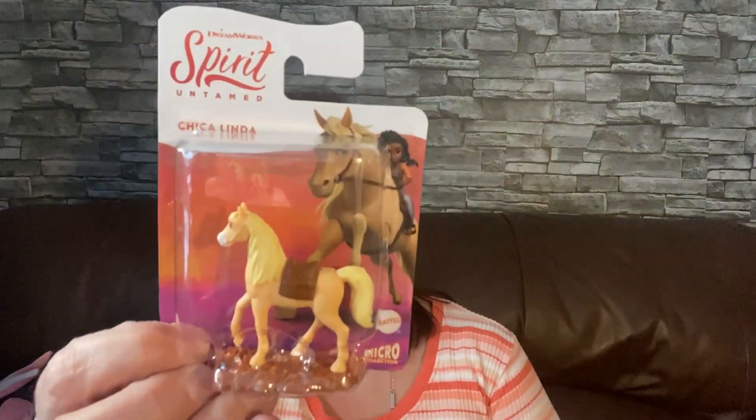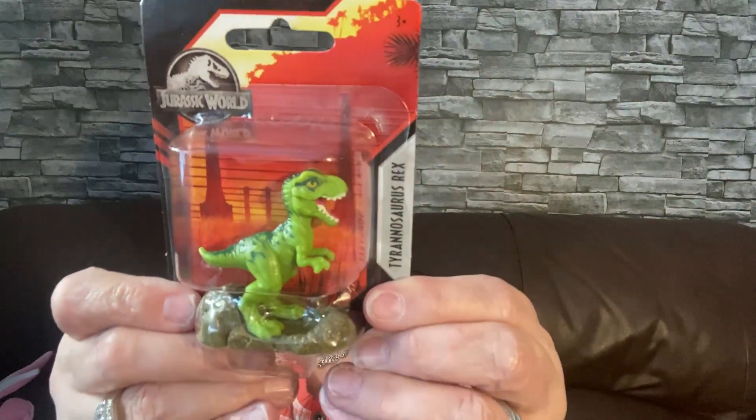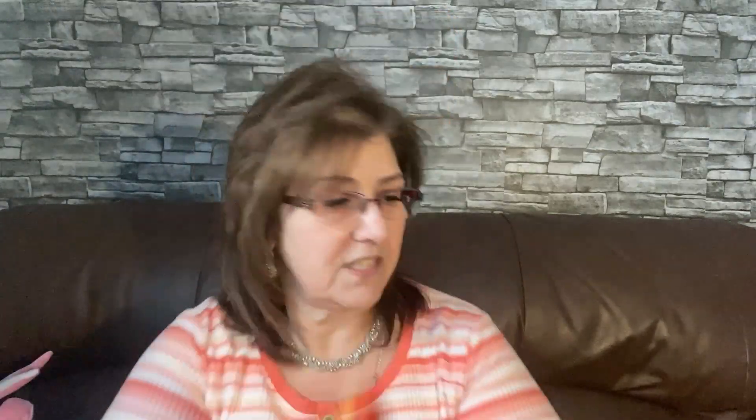I also picked up some Easter basket items for my grandsons. I got this Spirit Untamed horse figure for Phoenix because he loves horses — it says 'Chica Linda,' so cute. Then I got a Velociraptor figure from Jurassic Park for one of the boys, and another dinosaur figure for another. I'm so happy I found those — my grandsons will love them.